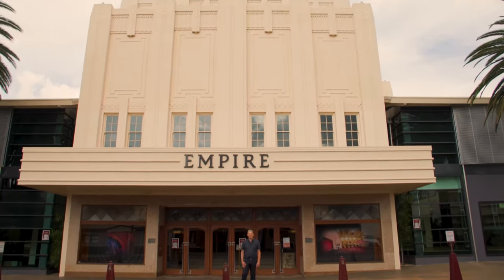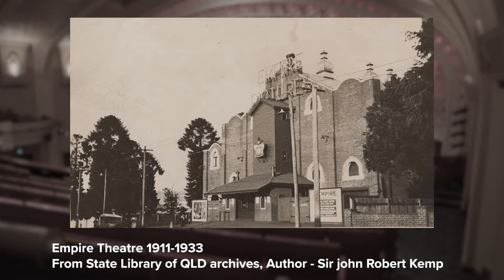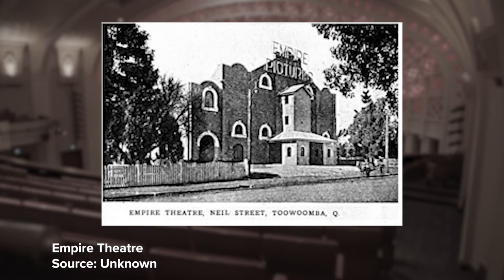Empire Theatre was built by a commercial group in 1911 to be part of the silent film explosion that was happening at the time. It's opened three times: 1911, 1933, and 1997.